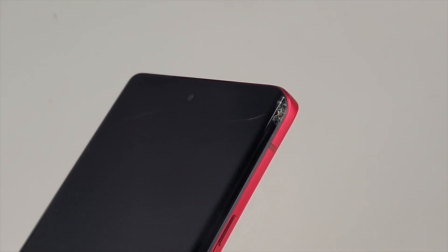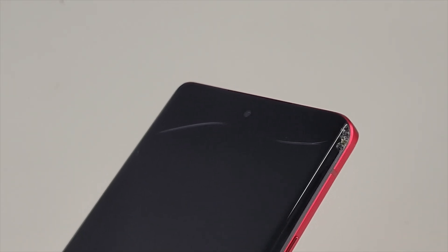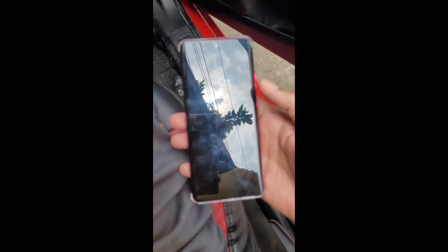Just imagine getting a brand new phone and within 24 hours the phone screen gets cracked. Well, obviously disappointing but it is more concerning. I want to share this concern with anyone who is looking to get a new phone. Let me present my little story as to how this happened — let me recreate the scene.